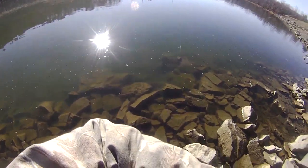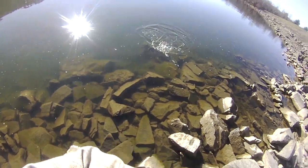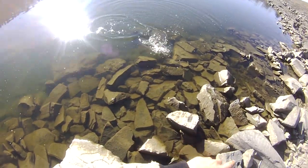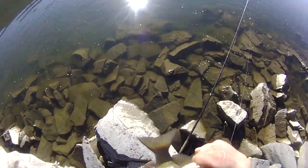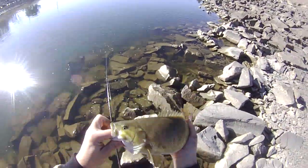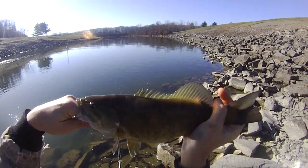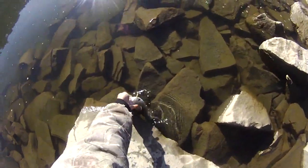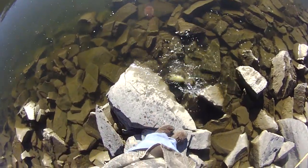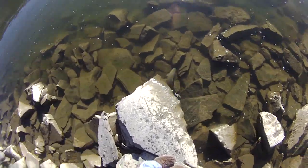Hooked into another fish on the curly tail jig. Fighting like a bass — it's a smallmouth. Not a bad one. Cream-colored curly tail jig. Maybe a little over fourteen, maybe fourteen, somewhere around there. Pretty fat too. There you go. I think he's hiding under the rock — oh, there he goes.